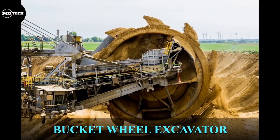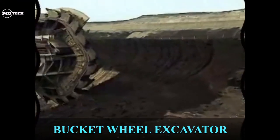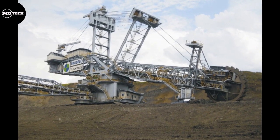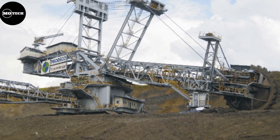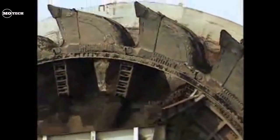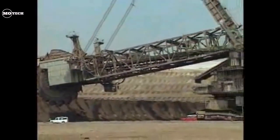A bucket wheel excavator is a large, heavy equipment machine used in surface mining. The primary function of a BWE is to act as a continuous digging machine in large-scale open-pit mining operations, removing thousands of tons of overburden a day. It consists of a superstructure to which several components are fixed. The bucket wheel, from which the machines get their name, is a large round wheel with a configuration of scoops, fixed to a boom and capable of rotating. Material picked up by the cutting wheel is transferred back along the boom.